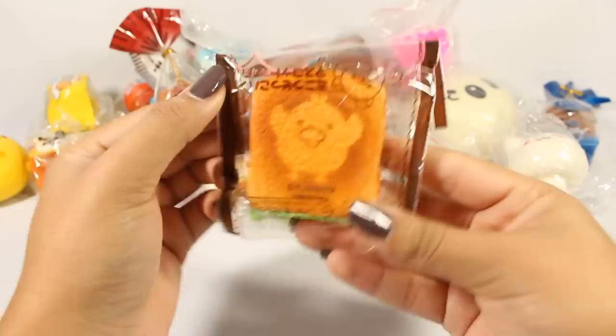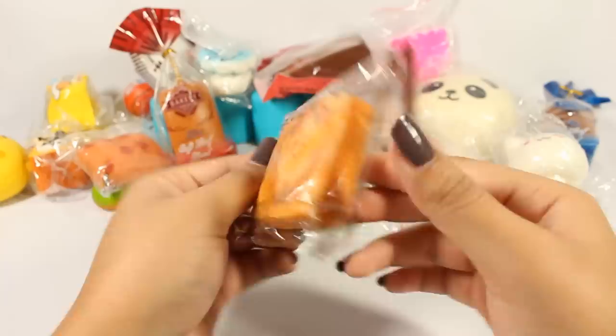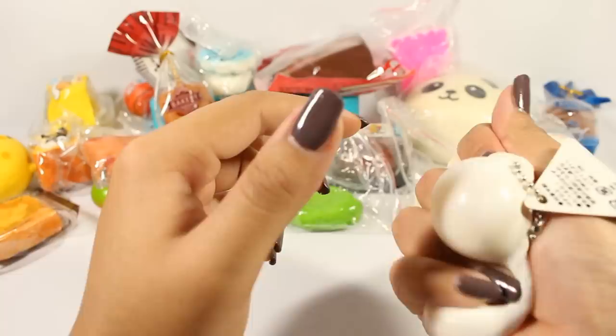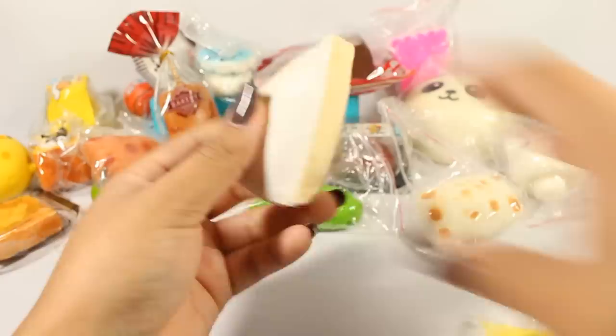Here we have a little chicken toast — very dense. Next is this cheese stretch toy — very squishy and soft. I think it's fun and it comes with this tag. Next are two of these other ones — very squishy — and then the banana.